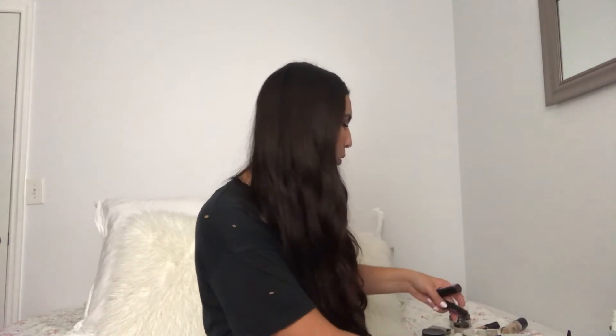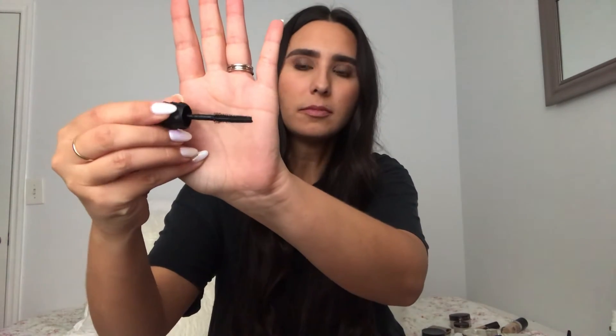I am currently testing out the Benefit Bad Gal Bang Mascara. I have it on today and I really like it. This is a smaller size — I may end up buying a bigger size because I usually wear the L'Oreal Telescopic and I never spend that much money on mascara. But this is really, really good. I love the brush — it really gets into your eyelashes but it doesn't make them clumpy. I really like the consistency of it.